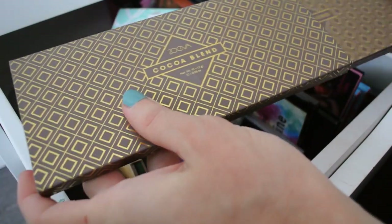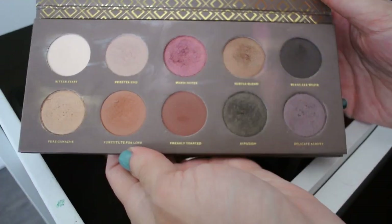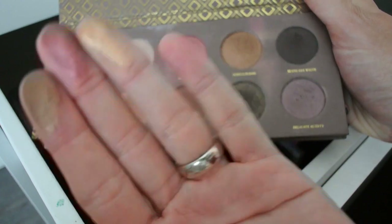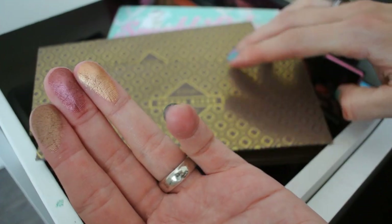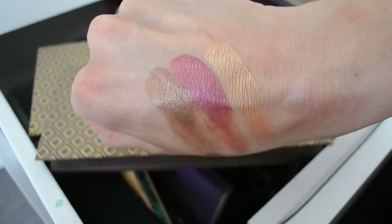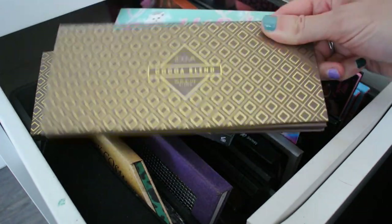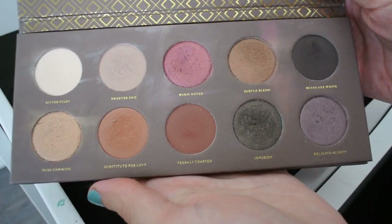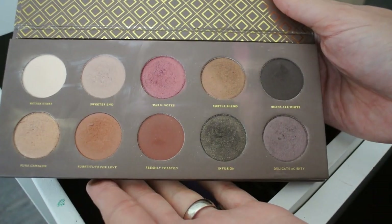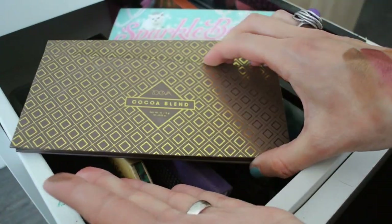An eyeshadow palette I'm absolutely guilty of ignoring is my Coco Blend from Zoeva. I don't really know why — it's absolutely beautiful. Look at these metallics; damn, they're so pretty. Why am I not using this palette? Not only are the metallics nice but the mattes are also really nice to work with. This is a beautiful, inexpensive European brand eyeshadow palette. I don't know what I'm doing with my life not using this — I'm going to use it more often.